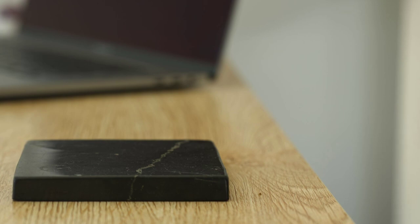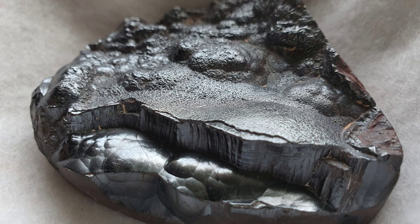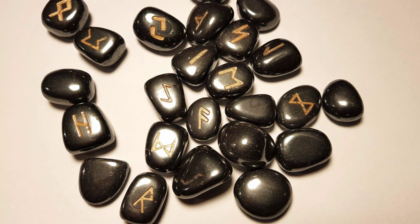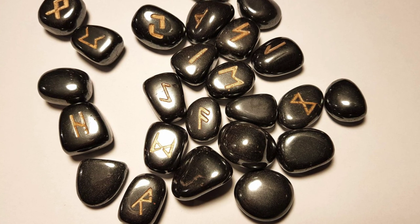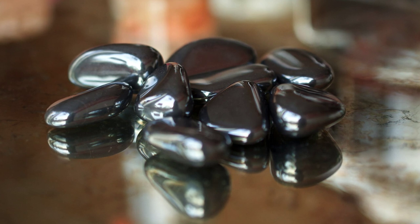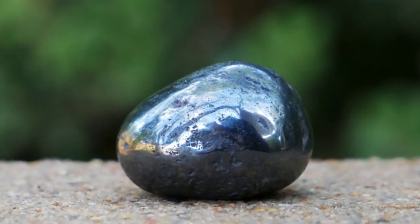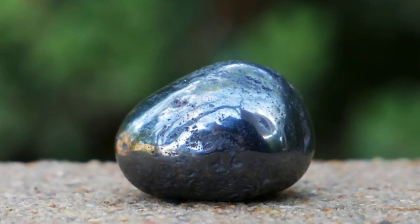Starting with number one: Hematite, also known as bloodstone sometimes. It is a stone known for its protective and purification properties. It cleanses the bloodstream of impurities whilst shielding the body, mind, and spirit from harm on all sorts of levels. This beautiful and powerful crystal blocks the effects of EMF smog whilst helping to remove toxins from your body. Hematite is a great stone to wear in jewelry, and it works wonders when kept in your home or office space.